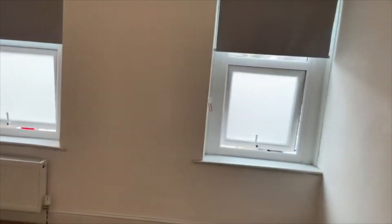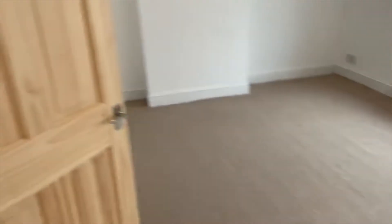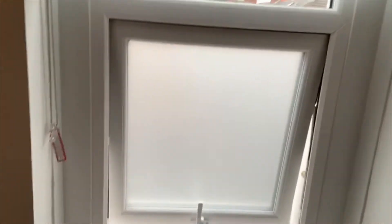Two bedrooms with a good size double — the bigger one, as always with these properties, is to the front. In here it's neutrally painted with white walls and carpets. A good size double. We're looking out to the street with frosted painted glass for privacy.